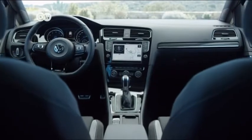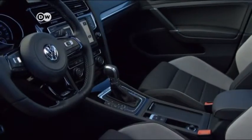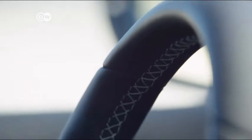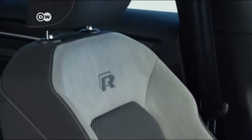In the interior, the Golf flagship boasts a three-spoke leather sports steering wheel, automatic climate control, and a large touchscreen. The R-Variant always comes with a direct-shift gearbox and four-motion permanent four-wheel drive. Only high-quality materials go into the Golf R, and an R-Logo graces the sports seats.